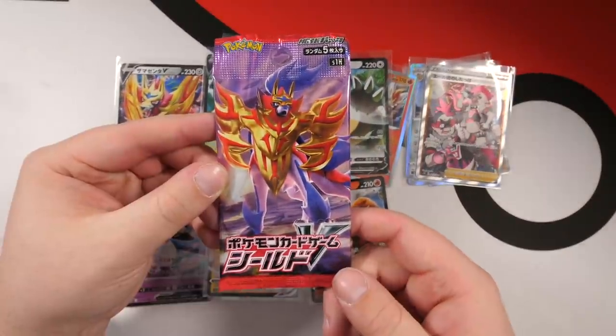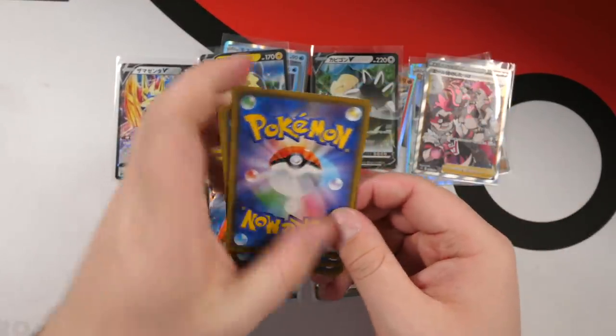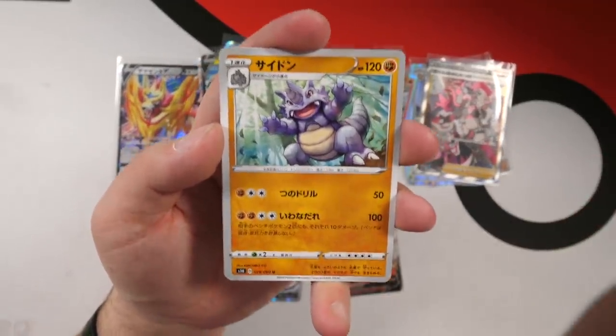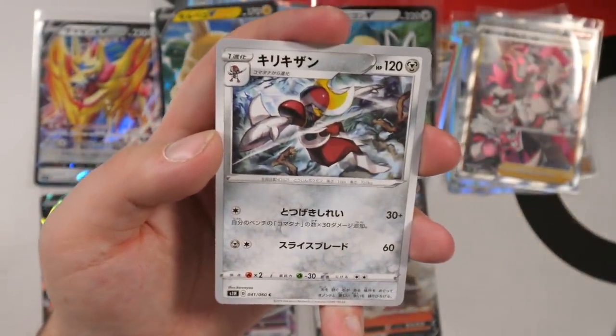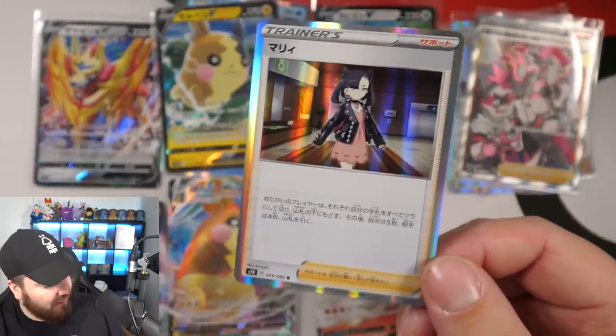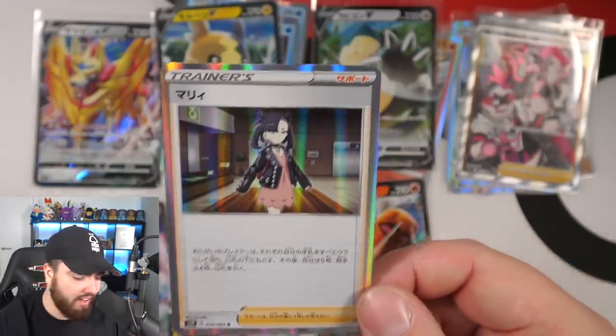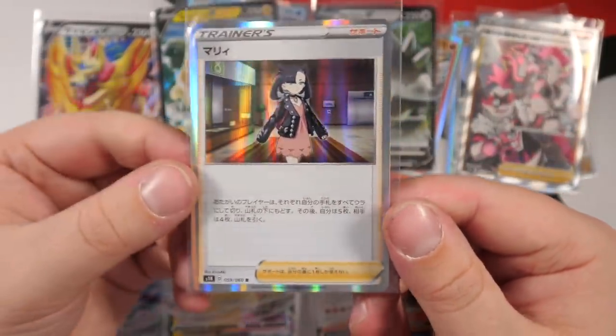Next up we have the very last pack. If you haven't put a prayer sign in the comments, make sure you do. Hashtag last pack look — Rhydon, Munna, Goldeen, a Bisharp, and ladies and gentlemen — the last card of the video is a holo card. Number 59 out of 60 — it's a holo Marnie! I played the whole game with her. Let's sleeve her up. Thank you guys for the prayer signs and the last pack look — this is actually a banging card. Holo Marnie. Amazing.